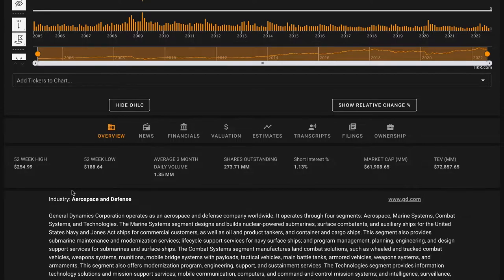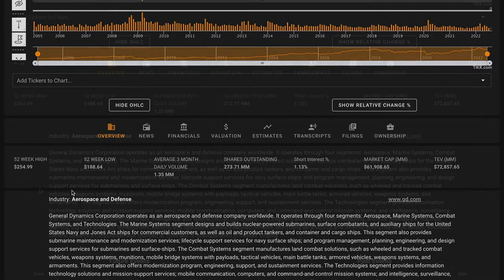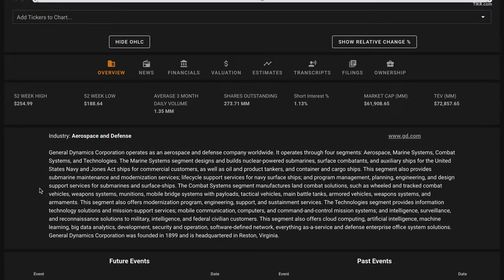General Dynamics is a large military defense contractor with about a $62 billion market cap. They are a defense contractor and business jet manufacturer. The firm's segments include aerospace, combat systems, marine, and technologies. The aerospace segment creates Gulfstream business jets, combat systems produces land-based combat vehicles such as the M1 Abrams tank, and the marine subsegment creates nuclear-powered submarines, among other things.